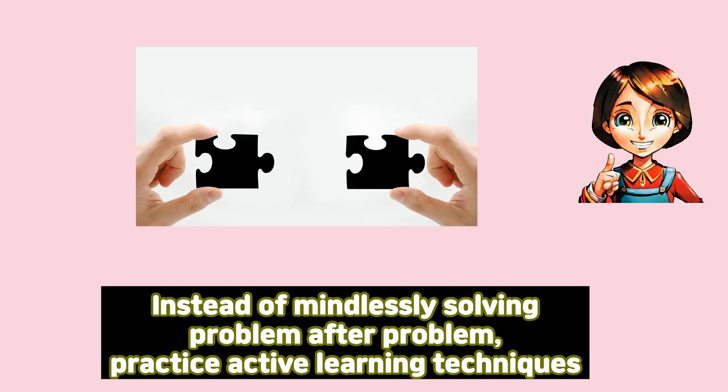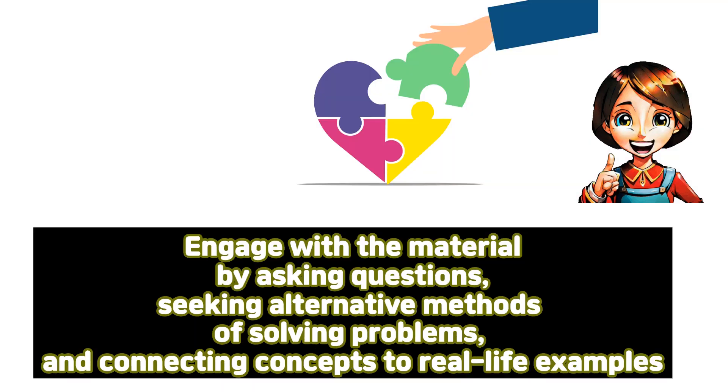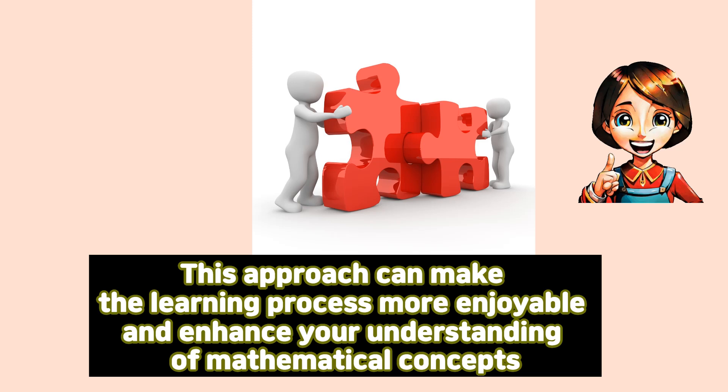Practice active learning. Instead of mindlessly solving problem after problem, practice active learning techniques. Engage with the material by asking questions, seeking alternative methods of solving problems, and connecting concepts to real-life examples. This approach can make the learning process more enjoyable and enhance your understanding of mathematical concepts.